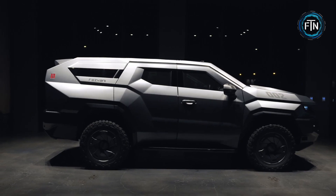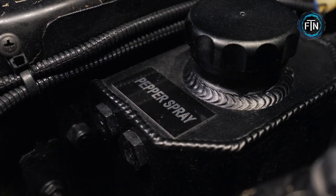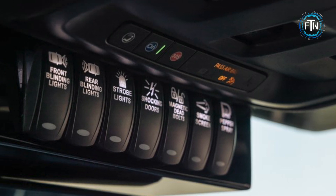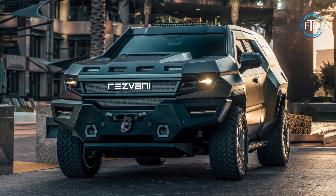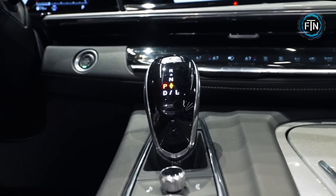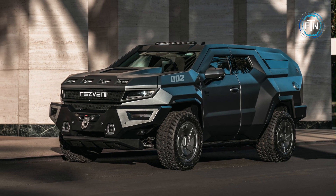For those seeking top-tier security and protection, the Resvani Vengeance offers an optional military package. The military package can include features such as bulletproof glass and body armor, military run-flat tires, underside explosion protection, a smoke screen, electromagnetic pulse protection, and night vision, just to name a few. With the military package, the Vengeance transforms into an impregnable fortress on wheels, ensuring peace of mind and security like no other.